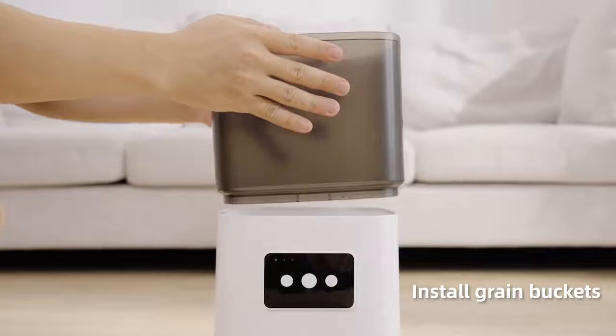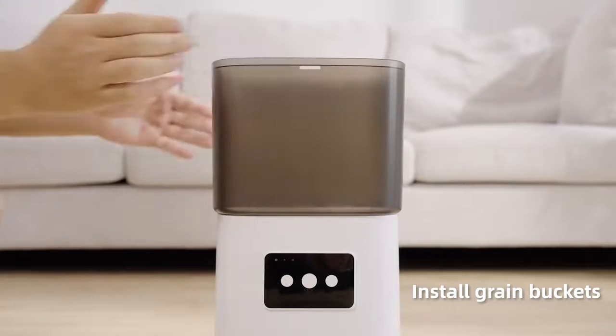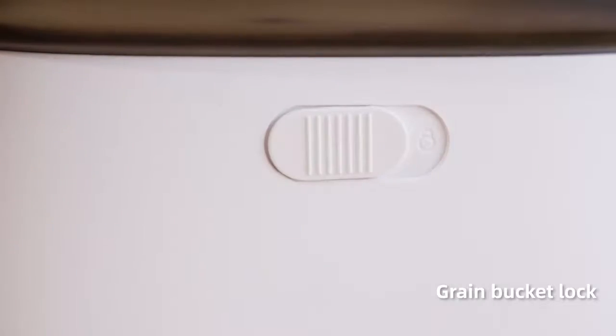Vertical design install grand buckets. Grand bucket lock.